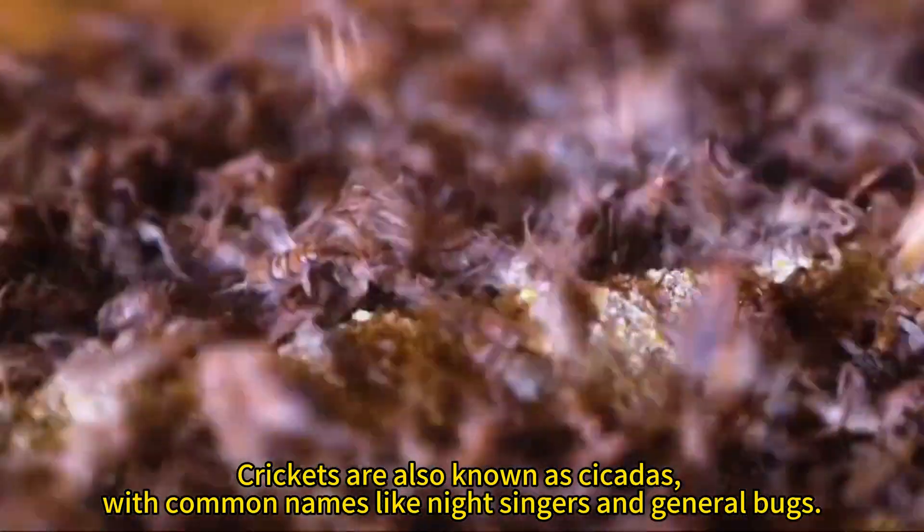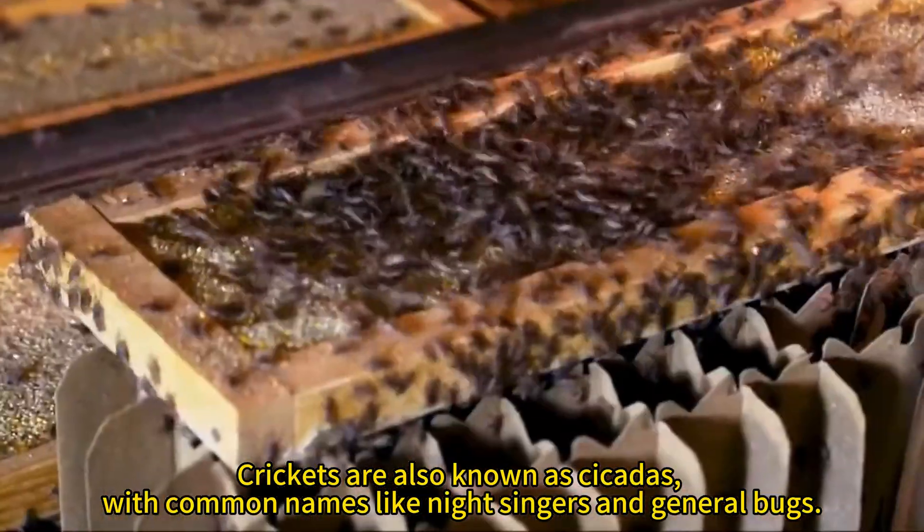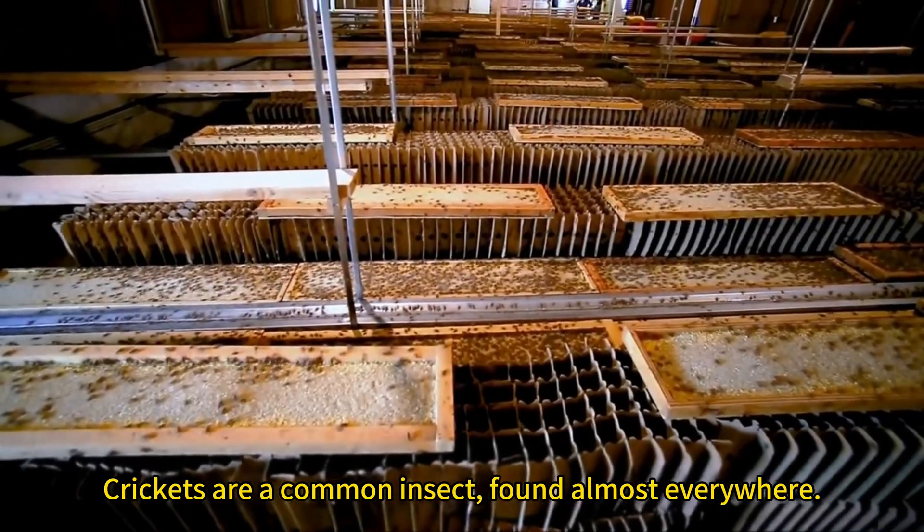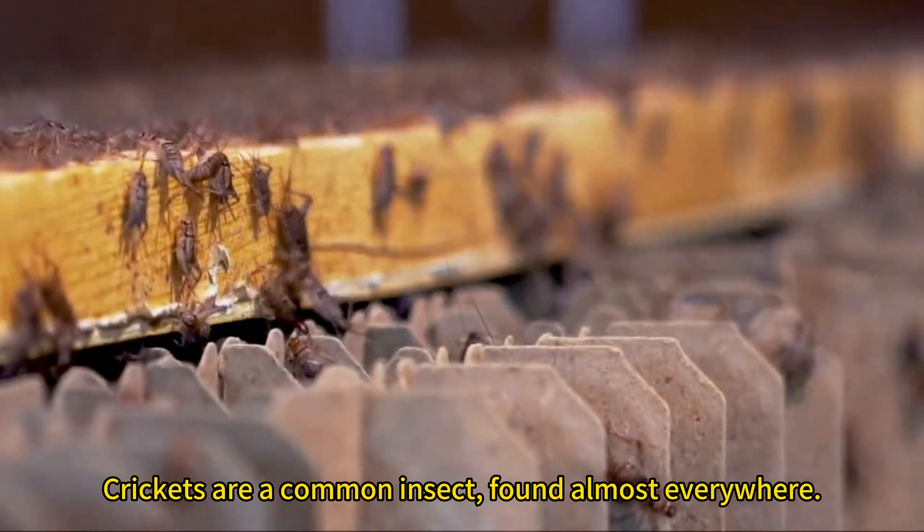Crickets are also known as cicadas, with common names like night singers and general bugs. They are a common insect found almost everywhere.